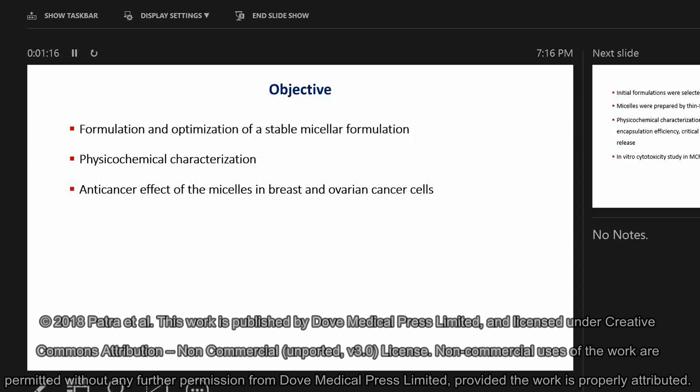The objective of this work was to formulate and optimize a stable micellar formulation, perform physicochemical characterization, and find out the anti-cancer effect of these micelles in breast and ovarian cancer cell lines.